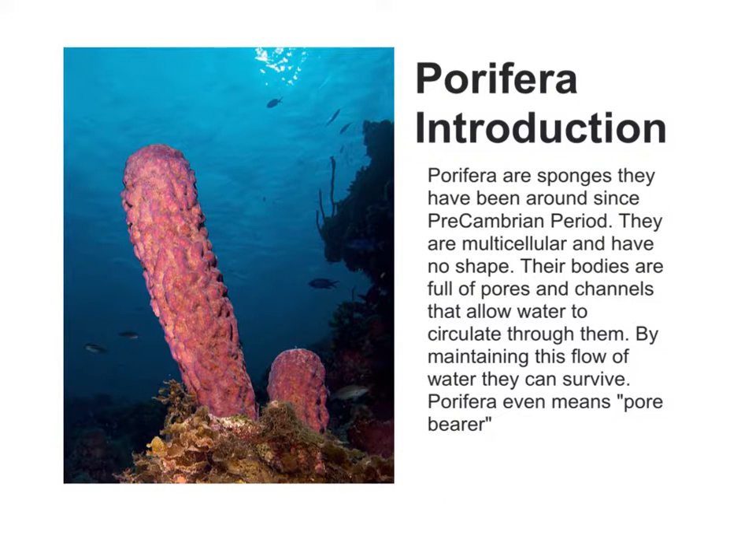Introduction. Porphyra are sponges. They have been around since the pre-Cambrian period. They are multicellular and have no shape. Their bodies are full of pores and channels that allow water to circulate through them. By maintaining this flow of water, they can survive. Porphyra even means pore-bearer.